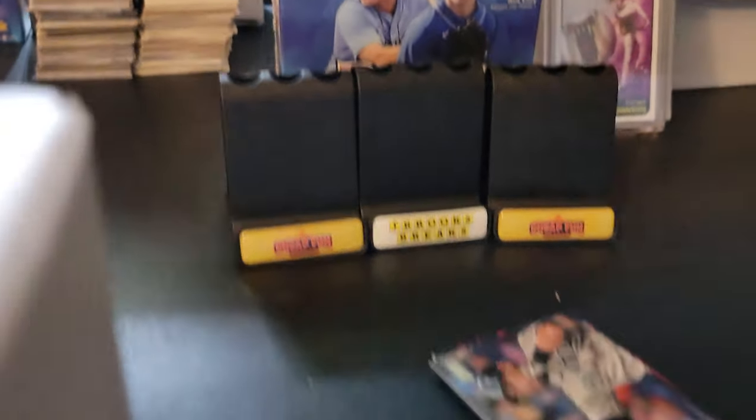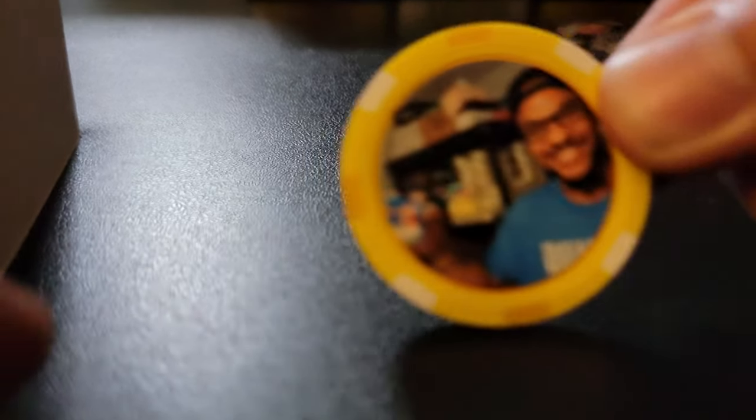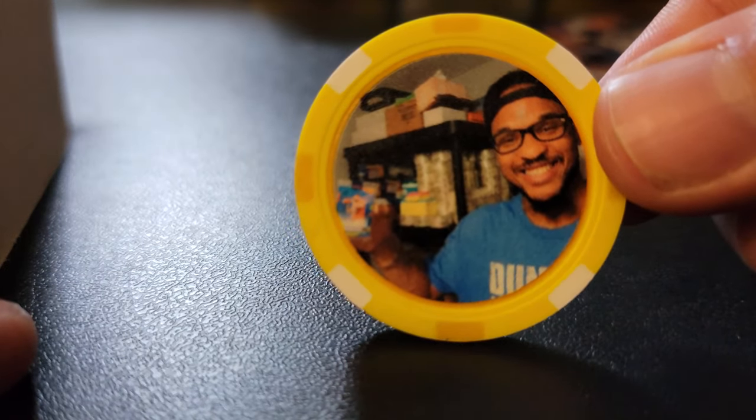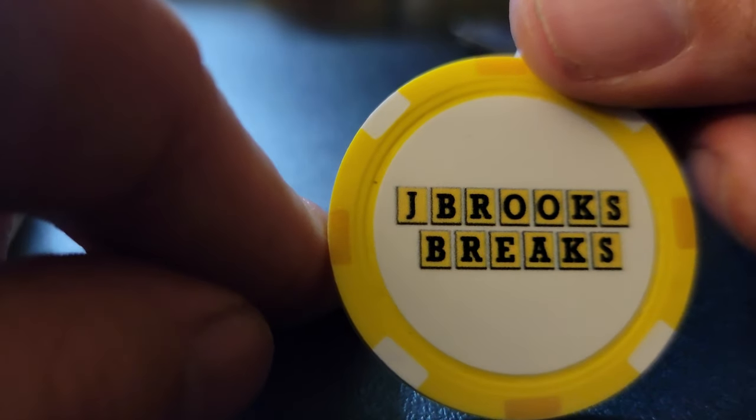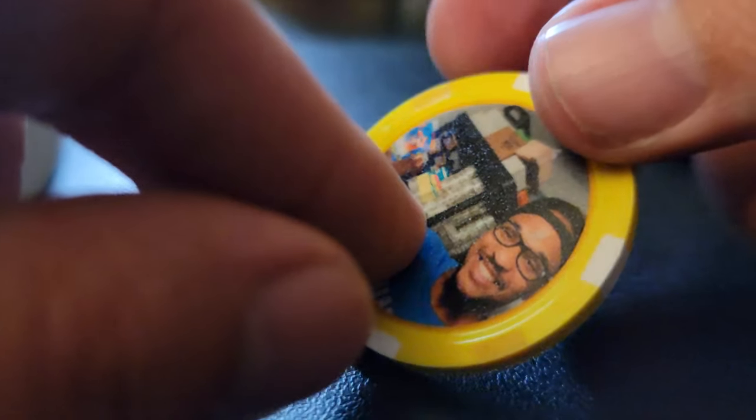There was a coin in that box right here too. Let me see what that coin was. Sorry for all the moving of the camera — it's my cell phone. So we have a Cheap Fun Breaks coin, a unique chip — a J Brooks Breaks chip. Look at that! I'm gonna put that right by the J Brooks holder. That's pretty sweet.